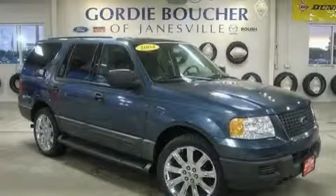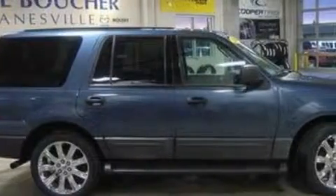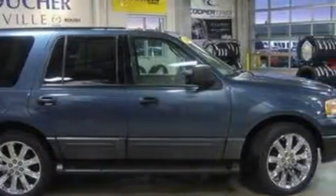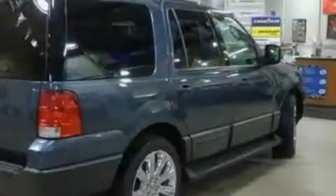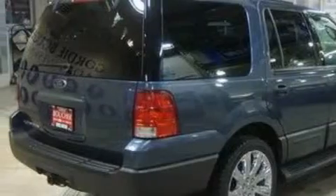This is a 2004 Ford Expedition, for when safety, size, and space are of importance. The steady 8-cylinder engine connected to a 4-speed automatic transmission is comfortable and smooth, whether cruising on the highway or stop and go in the city.